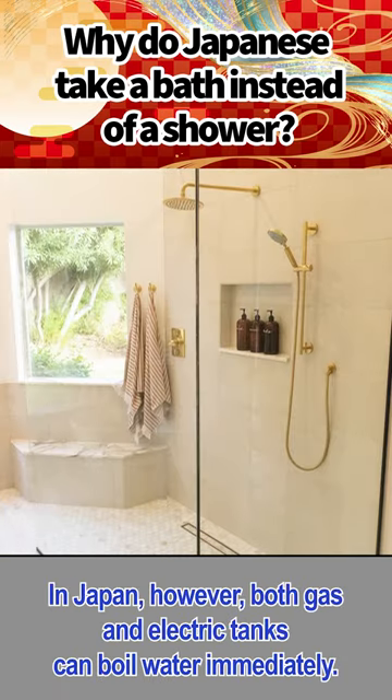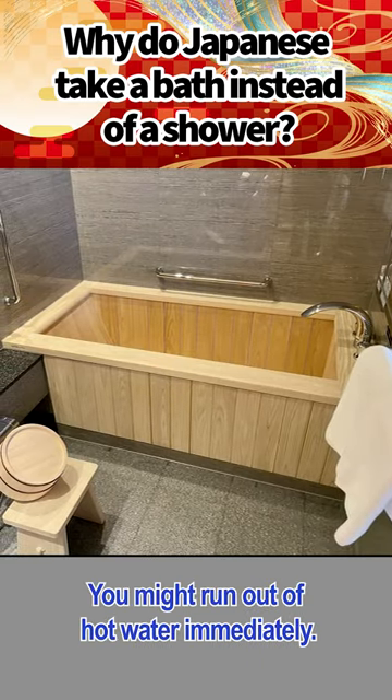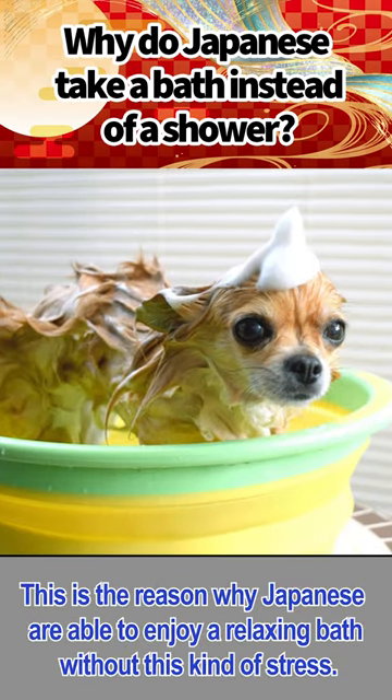In Japan, however, both gas and electric tanks can boil water immediately. This is the reason why Japanese are able to enjoy a relaxing bath without this kind of stress.